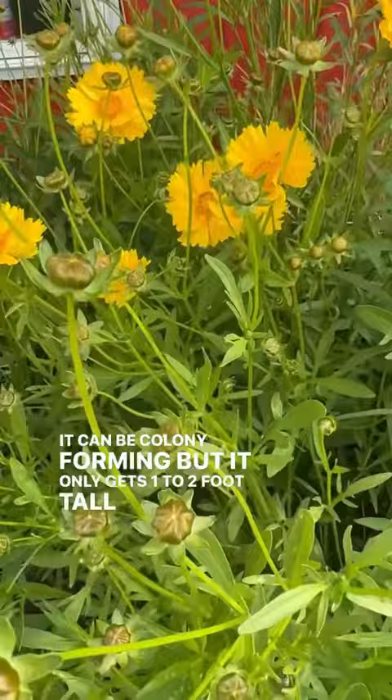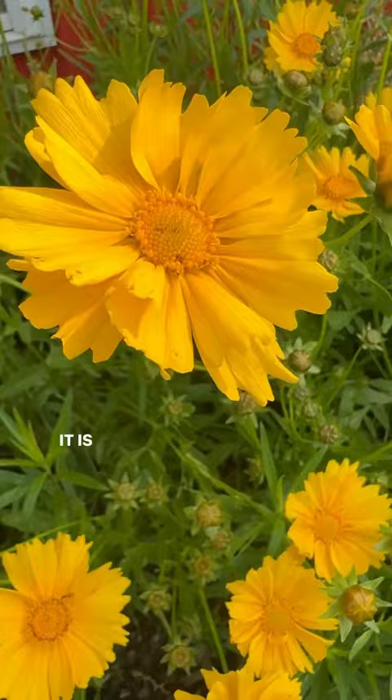Butterflies, native bees, and other beneficial pollinators really value this nectar. It is also the larval host for the silvery checkerspot butterfly.